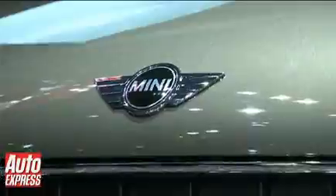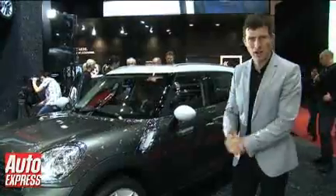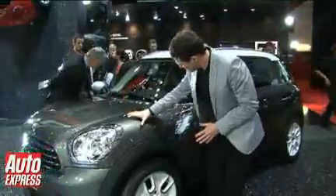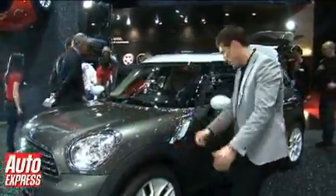I have to say though, I think Mini have done a great job of creating the fun theme in this four-door car, which is noticeably larger than a normal three-door. However, there are a couple of things that I'm not so keen on, such as this bonnet here just seems a little bit too deep — it's almost kind of Bentley-like, it's that large.